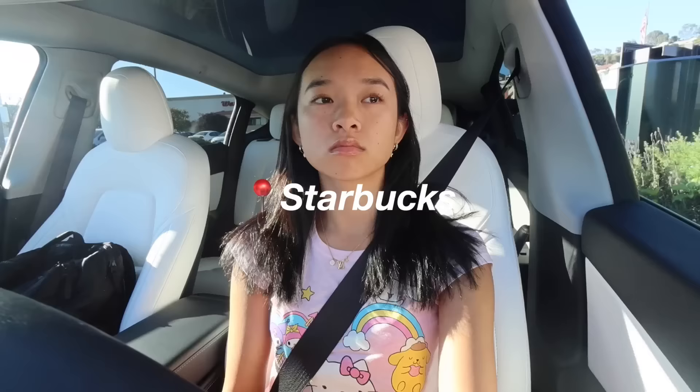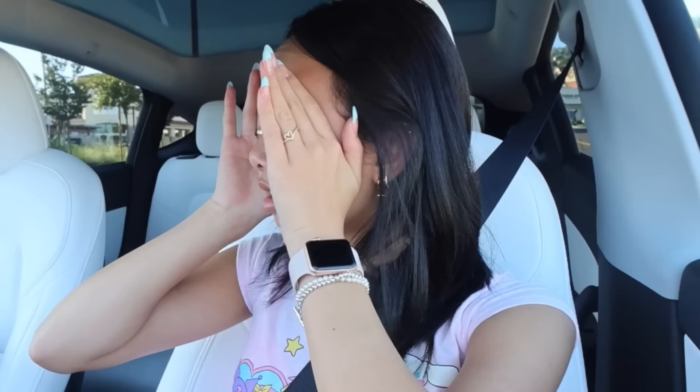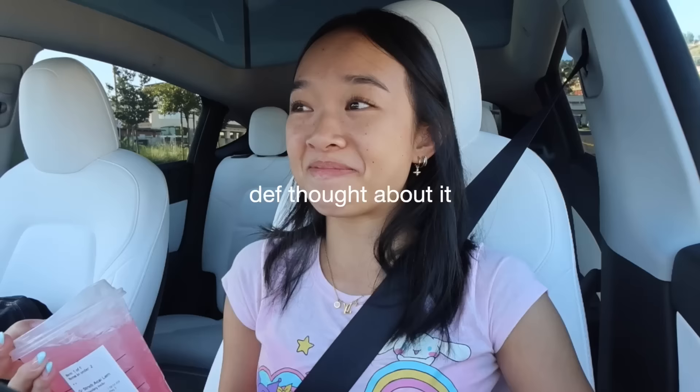I stopped at Starbucks and ordered a grande strawberry açaí refresher with lemonade, no berries, and a bacon egg and cheese sandwich — $9.90 at the window. Starbucks has pumpkin stuff now but I think I'll wait until me and my mom film our fall vlog. I just have the worst drive-thru experiences — I had trouble paying at the register and then while exiting, a guy almost ran into me and said 'what are you doing' when I was literally in my lane.